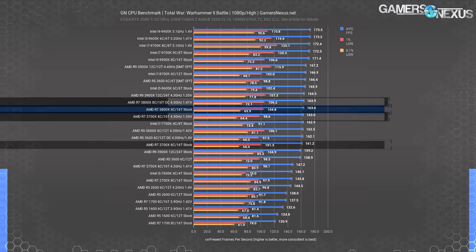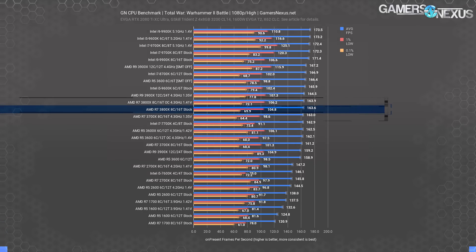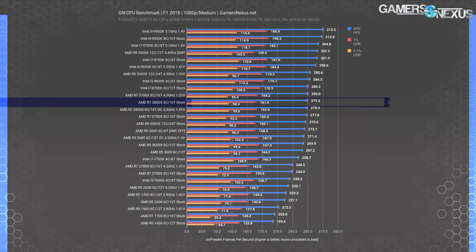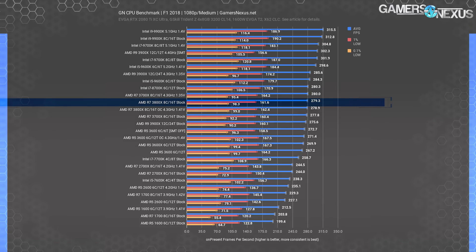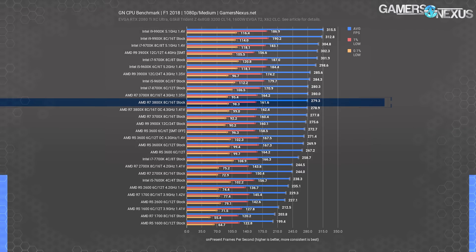Overclocking both CPUs to 4.3 GHz put them on about the same level, as expected — equal frequency, equal core count, and equal thread count. F1 2018 is next. The high average FPS results of F1 usually make performance gaps between CPUs visible, but even comparing raw averages of the 3700X at 277.8 FPS and the 3800X at 279.3 FPS is barely a difference at all — far less than 1% improvement for the more expensive CPU.